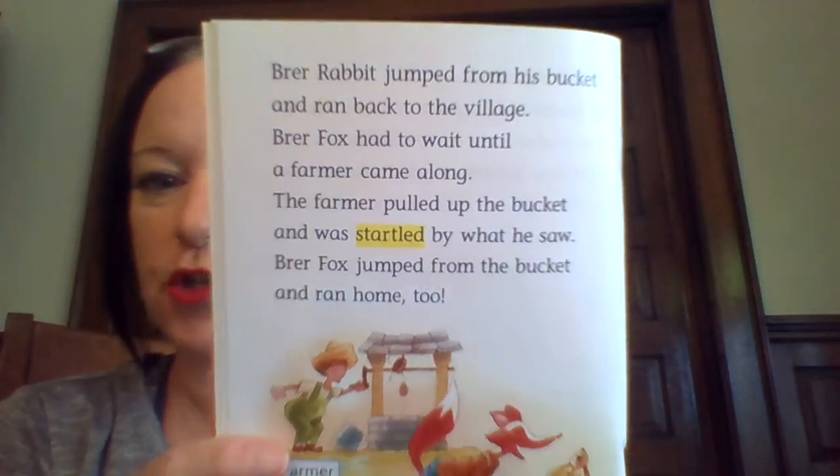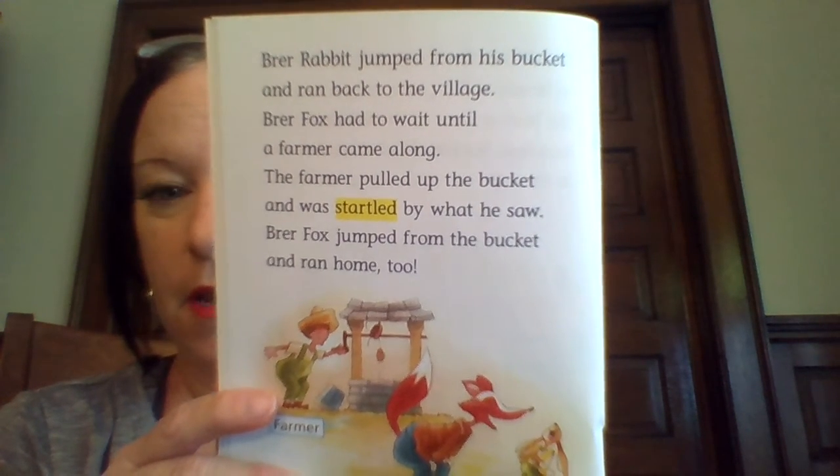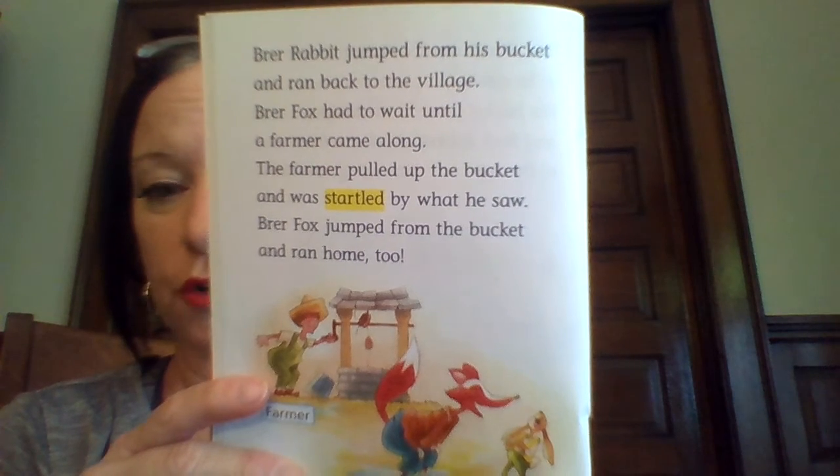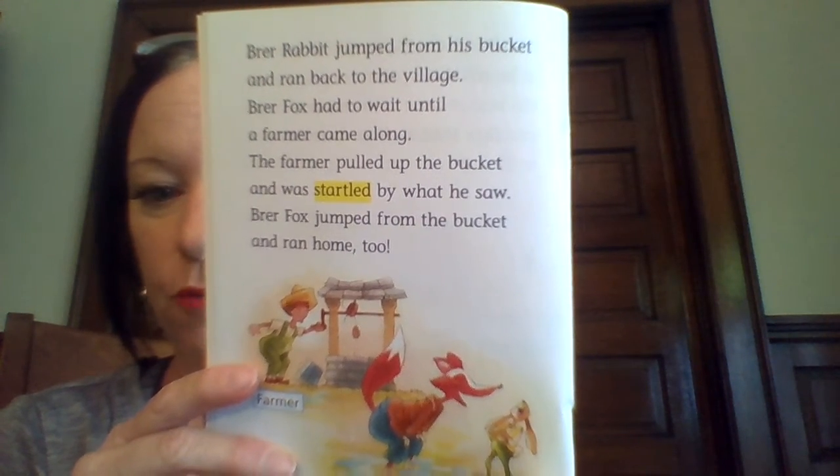Brer Rabbit jumped from his bucket and ran back to the village. Brer Fox had to wait until a farmer came along. The farmer pulled up the bucket and was startled by what he saw. Brer Fox jumped from the bucket and ran home too.